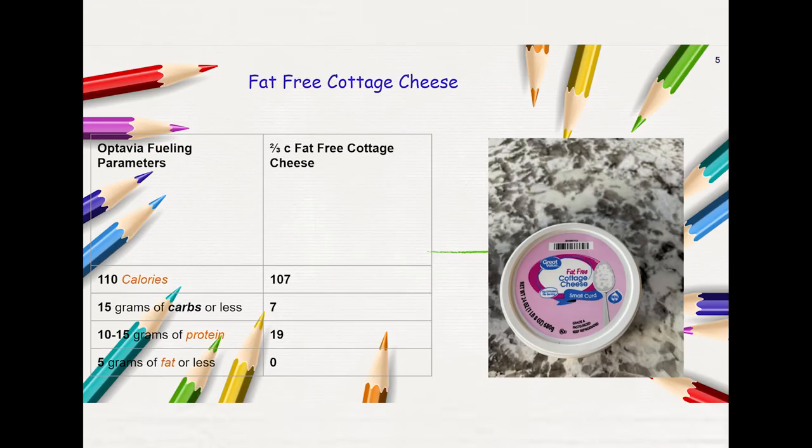This one is a very simple option: fat-free cottage cheese. You can have two-thirds cup, and it's 107 calories, 7 grams of carbs, 19 grams of protein, and 0 grams of fat.